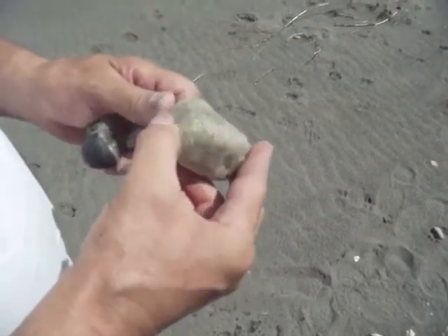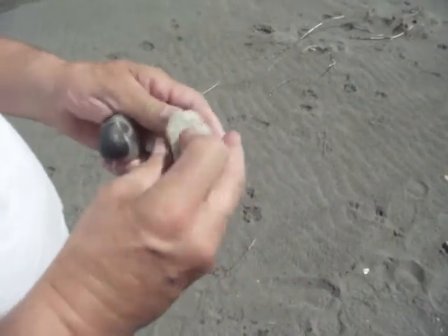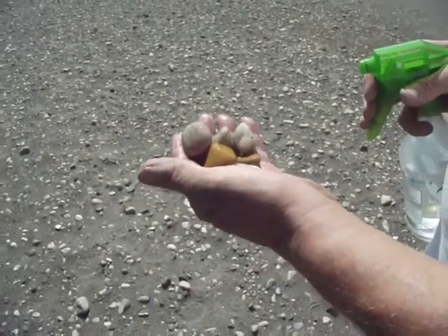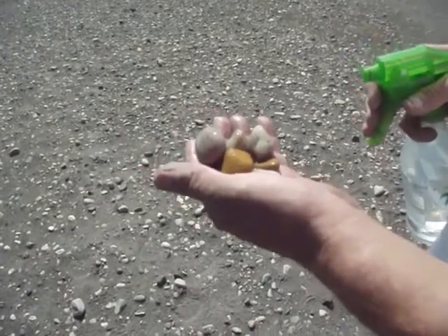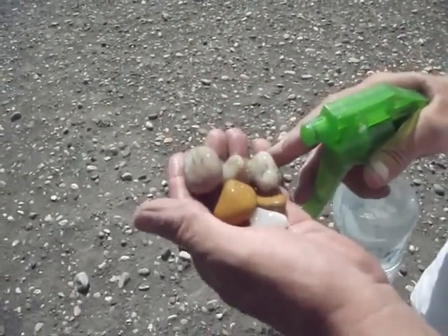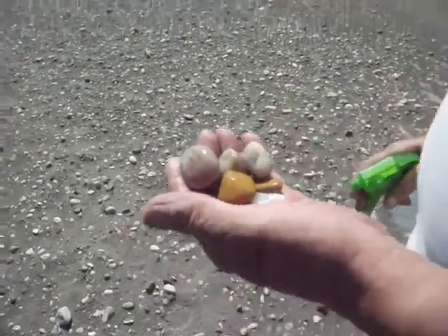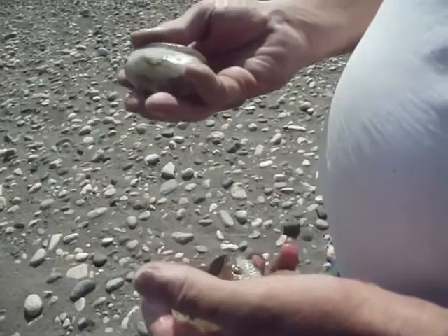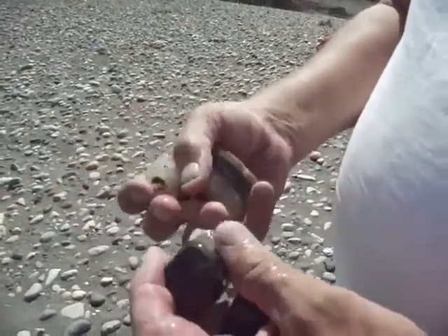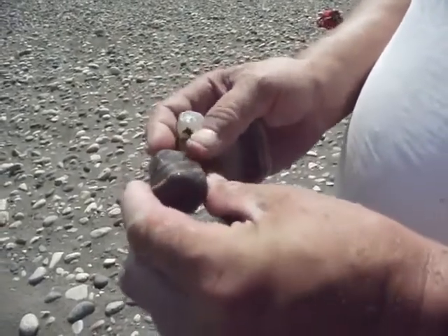Could be a moss agate though. Here on the Clarks Fork River — agate, some yellow jasper, and some other things looking good. Some agatized granite there, another rough agate, and a nice piece of colorful sandstone.